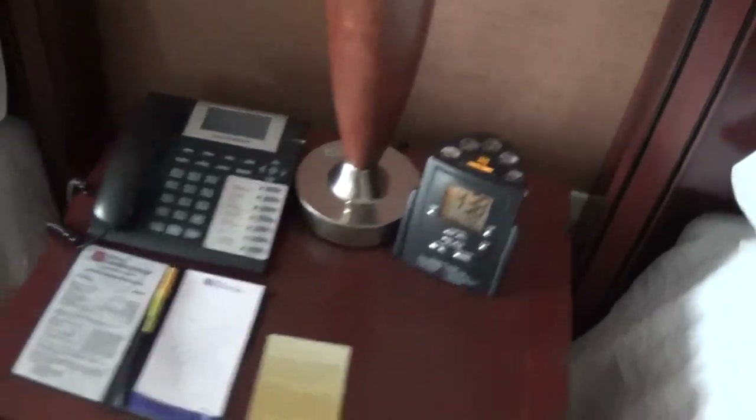Right here you have your alarm clock and another telephone, a notepad, billing information, and a table lamp with three brightness settings. You also have a power plug right behind it.